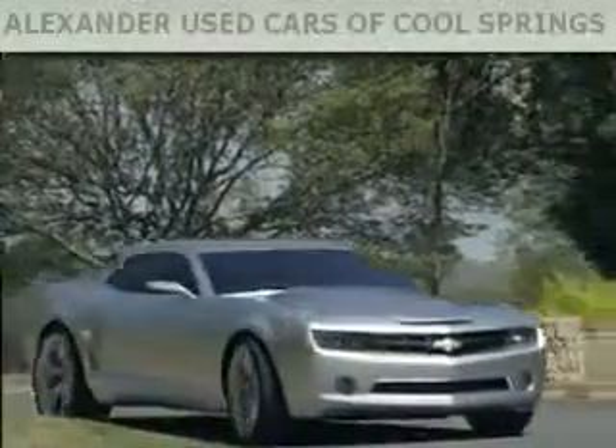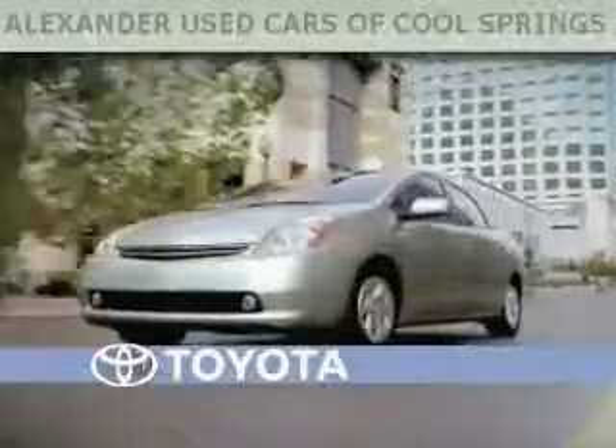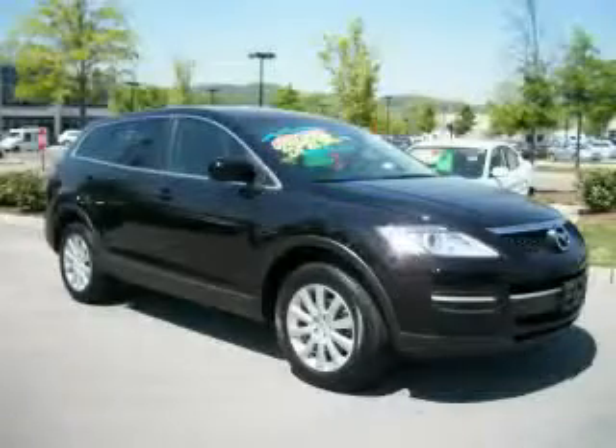Another fine vehicle offered by Alexander Auto Mall Cool Springs. This is a 2009 Mazda CX-9. Plenty of space for what you need.